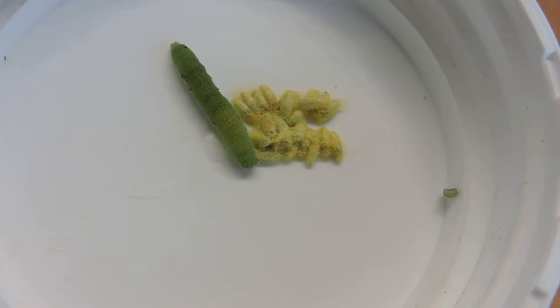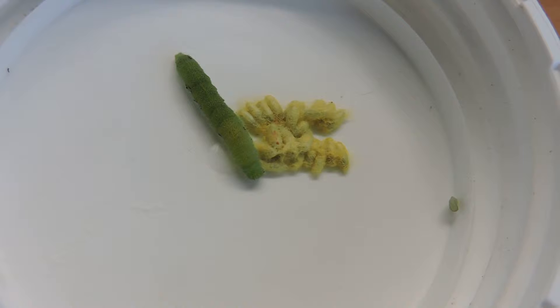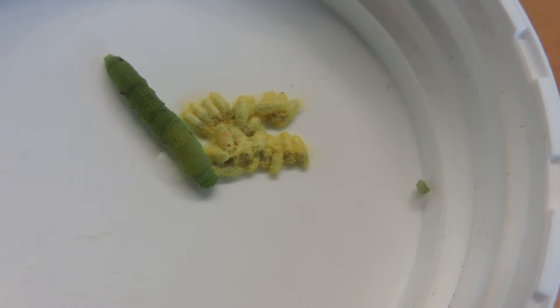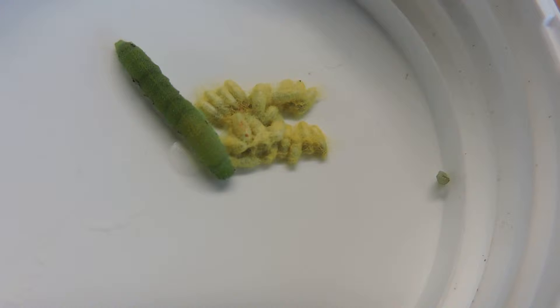If you look way to the right, you may notice some movement. I think that's one of the larvae that has yet to form a cocoon. It's hard to see, but you may be able to see it just starting to move a little bit. That is probably one of the larvae of whatever the parasitoid was, whether it was a tachinid fly or one of the parasitic wasps, and it's about to form a cocoon.